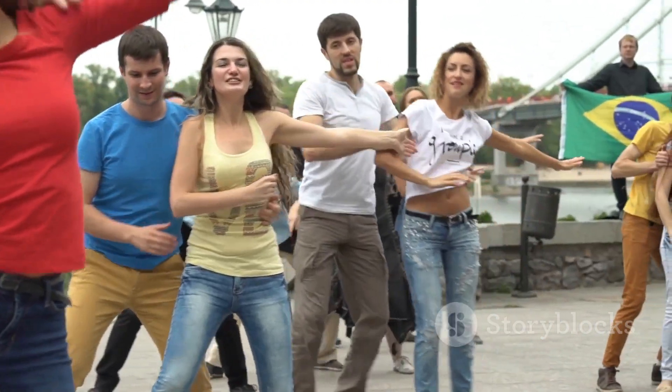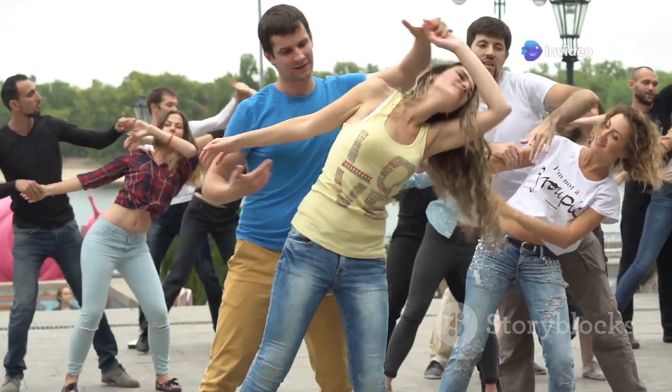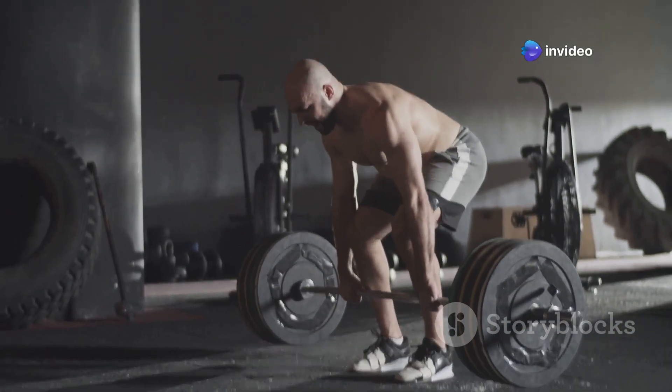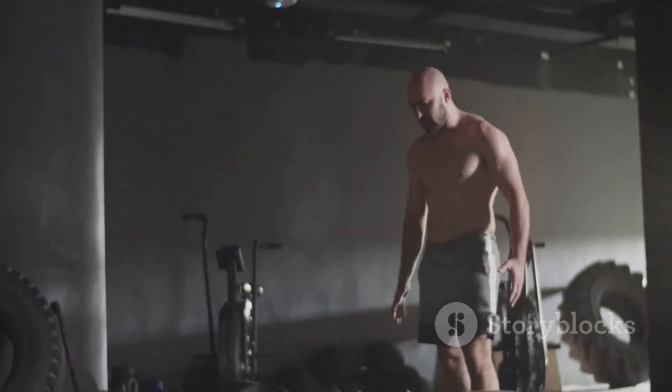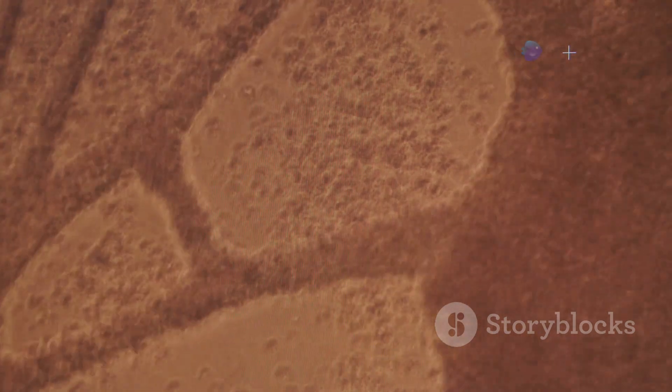They help us run, jump, dance, and even smile. Imagine trying to do any of these things without muscles — it would be impossible. Without muscles, we wouldn't be able to do much at all. Even the simplest tasks, like lifting a pencil or blinking, would be beyond our reach. So, let's explore these incredible tissues and learn how they work.